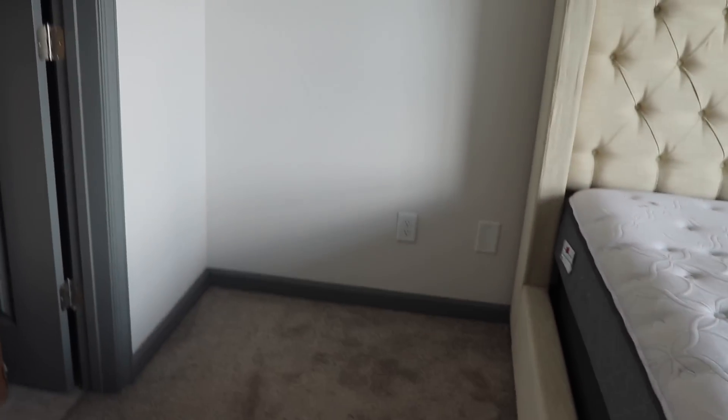Finally got my bed set up — here it is. Now I'm just trying to debate how I want to put everything else, if I even want to mount my TV in here, if I want a TV in here. I got another dresser coming that I might put right here. I just don't know yet, y'all. Looks like it's going to be a long day, and I'm ready to get food — and so is my dad. About to go to Chick-fil-A, we're going to get some more stuff for the house, and then we're going to try to go to the gym.